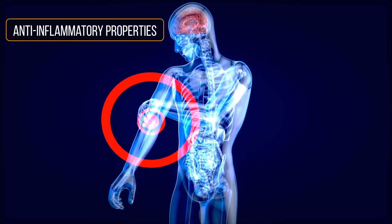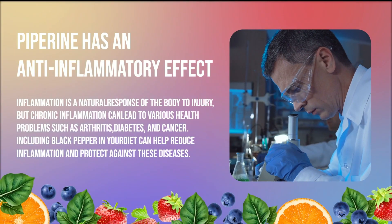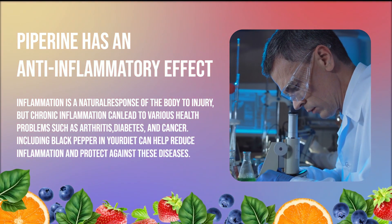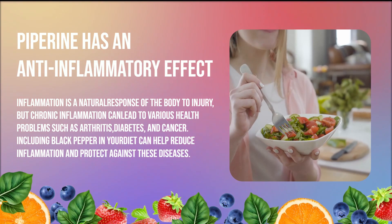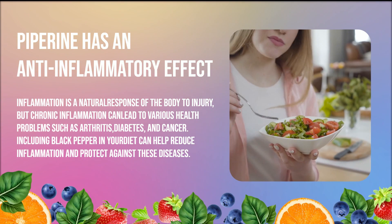One of the most significant health benefits of black pepper is its anti-inflammatory properties. The compound called piperine, which gives black pepper its characteristic taste, has been shown to have anti-inflammatory effects. Inflammation is a natural response of the body to injury, but chronic inflammation can lead to various health problems such as arthritis, diabetes, and cancer. Including black pepper in your diet can help reduce inflammation and protect against these diseases.